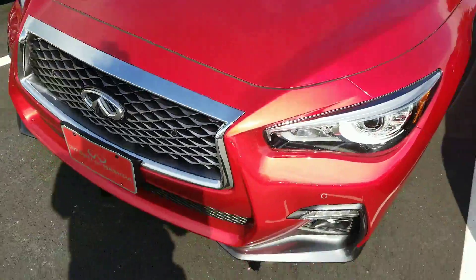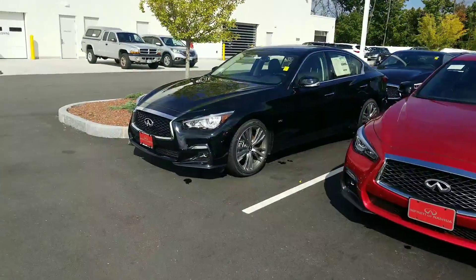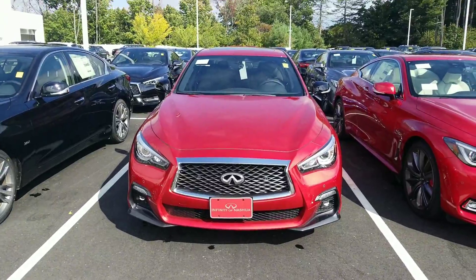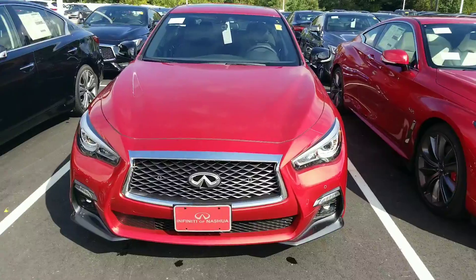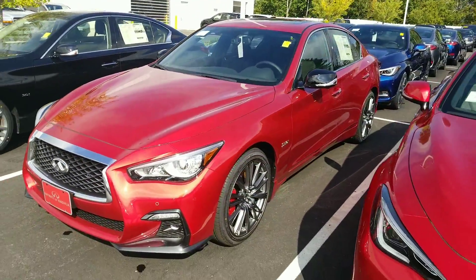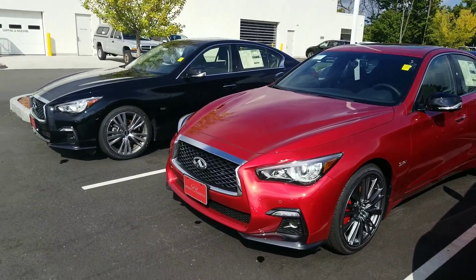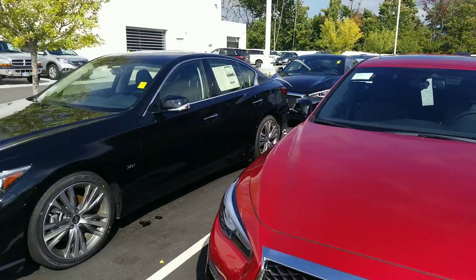So we've got three different options for you: the Q50 with 300 horsepower, the Q50 Sport with 300 horsepower and a little tighter suspension and different rims, and then the Q50 Red Sport with 400 horsepower. Look forward to seeing you — wanted to set up a test drive possibly this evening or tomorrow, figure out which one's going to work best for your needs and your budget. Again, it's Mike Rice with Infinity of Nashua. You can reach me at 603-417-3209.